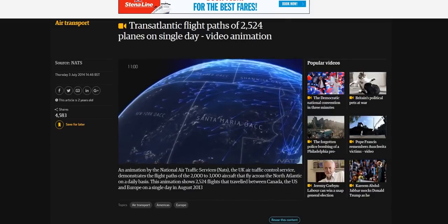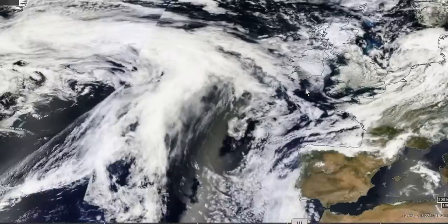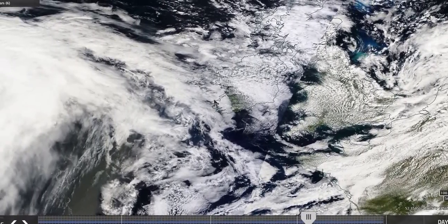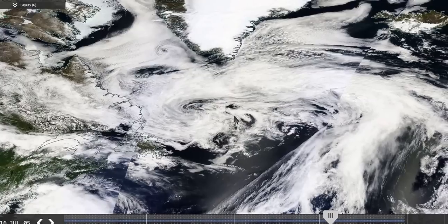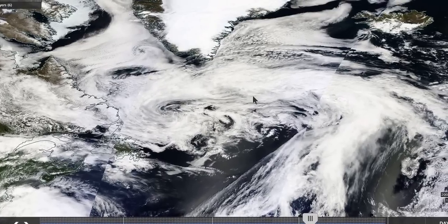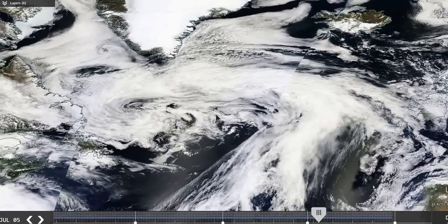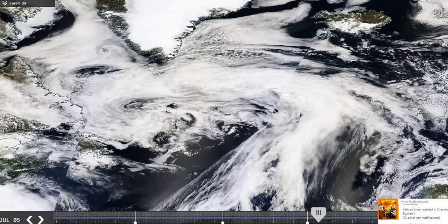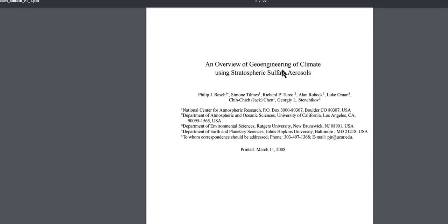So here we go — bingo. There is the UK and Ireland, and this is where the aircraft travel. This is taken at 12 o'clock midday, so this is a single snapshot of where aircraft are traveling. We also have satellite videos that show clouds being formed in this area — thousands of jet aircraft are creating a mass of fallout which creates cloud formations, and this is absolutely deliberate.